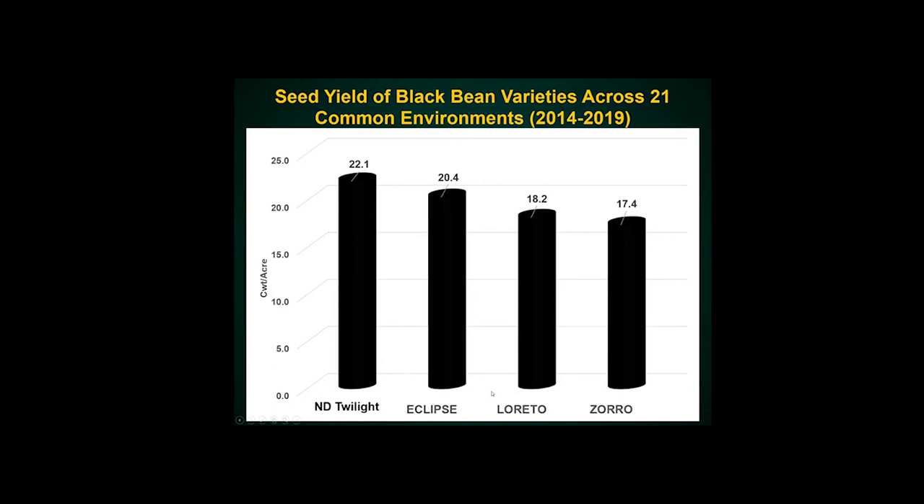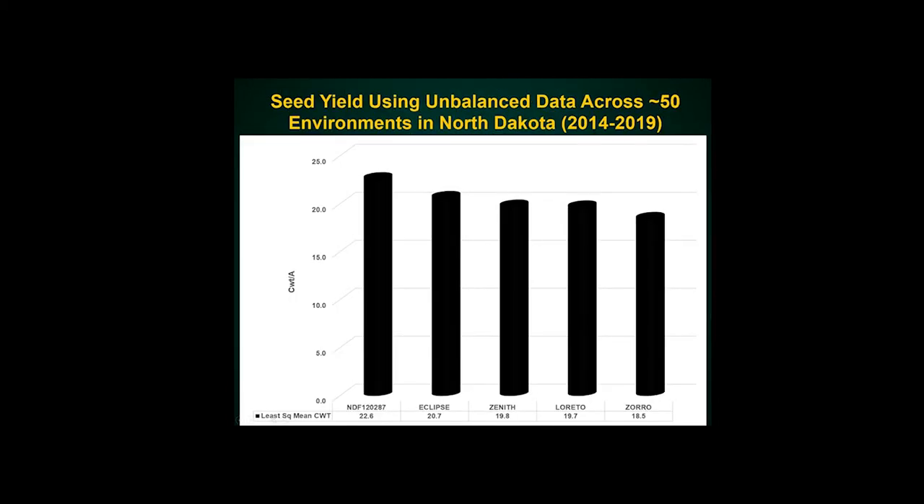Yield, of course, is one of the most important things. As you can see, 22 bags versus 24 for Eclipse across 21 testing environments across the region. Even using more data — 50 environments — this is what we call unbalanced data, meaning not all locations were grown at the same sites, but powerful statistics still gives us interesting numbers: 22 bags versus 20, which is pretty similar to what we saw in the previous graph.